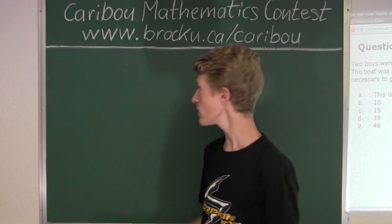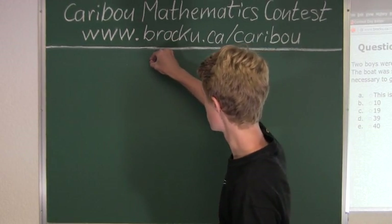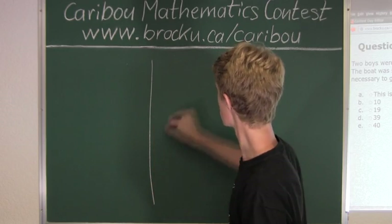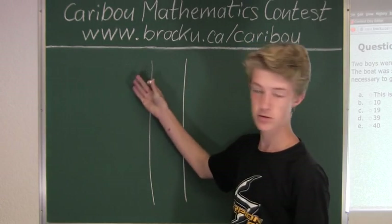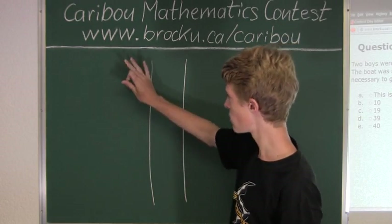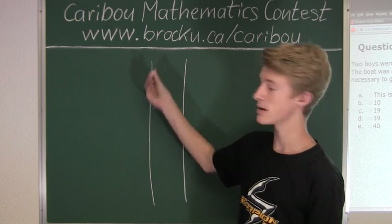Let's pretend that this is the river, and that the two boys and the ten soldiers are all on this side — the same side.